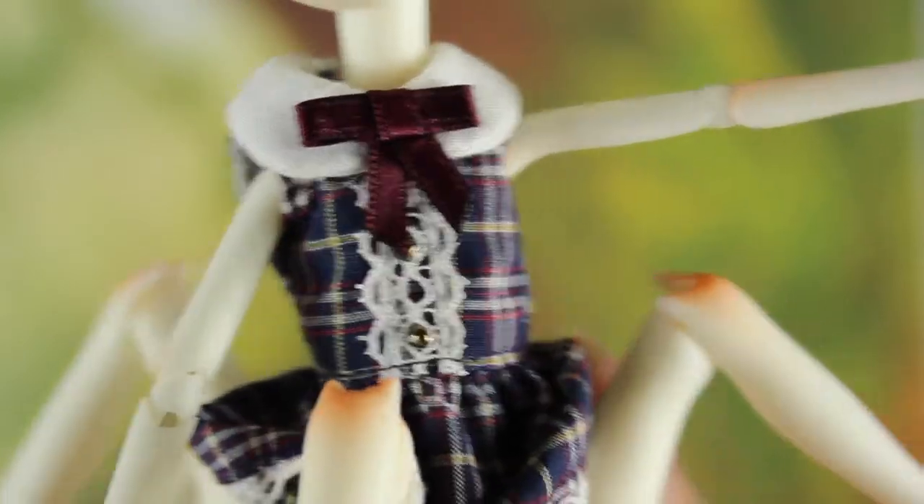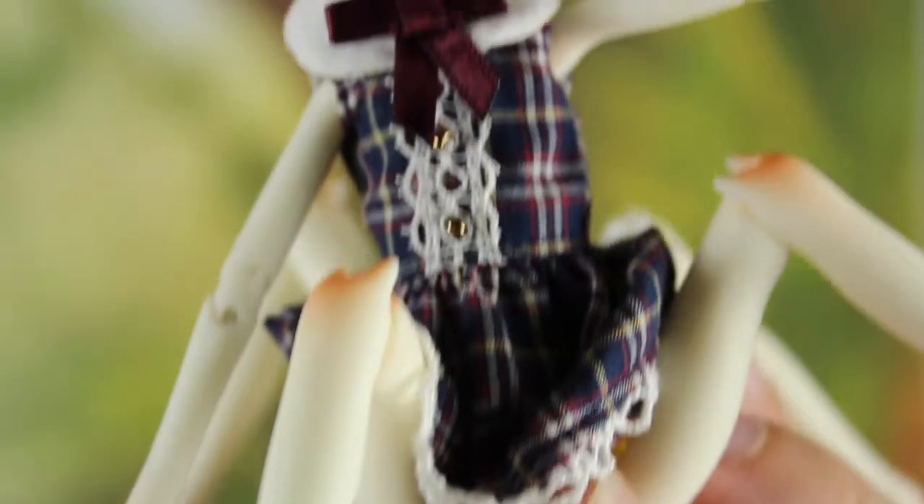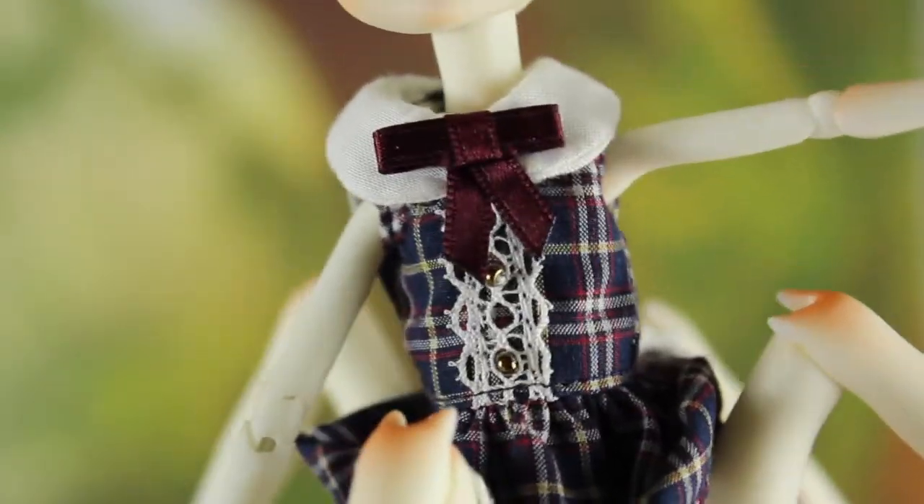She is wearing a little fairy outfit — an outfit for pico nemo. I kind of like that she can wear my little fairy outfits, because since I have so many of those outfits it's really nice to dress her up. She has full articulation — she can move her head in all directions.